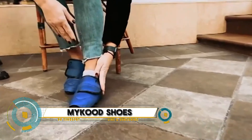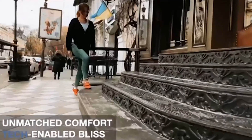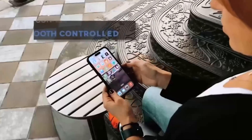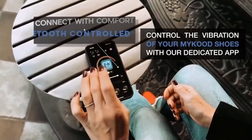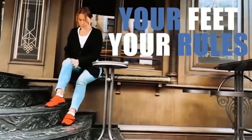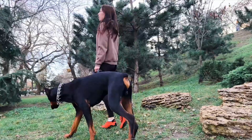MyCood Shoes, the ultimate game-changers for your feet. These tech-enhanced shoes connect to your smartphone via the MyCood app, offering customizable vibrations to reduce foot discomfort. Perfect for travel, they help reduce foot and ankle swelling, promote blood flow, and prevent muscle soreness.